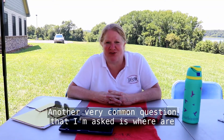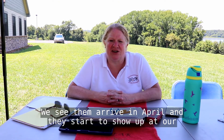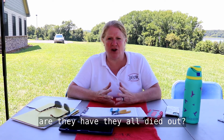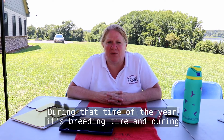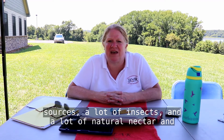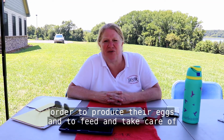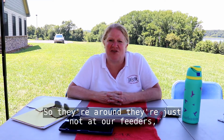Another very common question I'm asked is: where are all my hummingbirds? We see them arrive in April and they start showing up at our feeders, and then they seemingly disappear in May and June. People wonder: where are they? Have they all died out? During that time of year it's breeding time, and during breeding time hummingbirds need a lot of natural food sources — a lot of insects and a lot of natural nectar — and they always prefer that kind of food. They need a lot of carbohydrates and protein in order to produce their eggs and feed and take care of their young. So they're around, they're just not at our feeders.